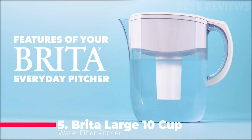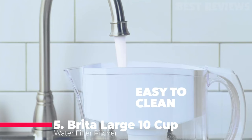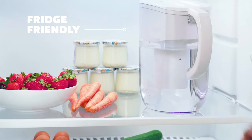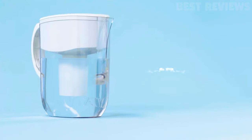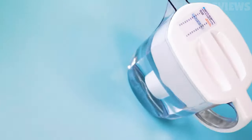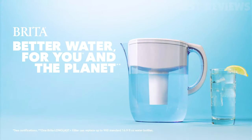Number 5: Brita Standard Everyday Pitcher. Among Brita's many pitchers, the iconic 10-cup standard everyday pitcher is our favorite because of its easy-to-clean design, but its handle is less comfortable to hold than the Brita Classics. And to fill the pitcher, you have to remove the lid entirely, which requires two hands.